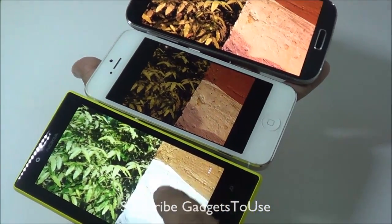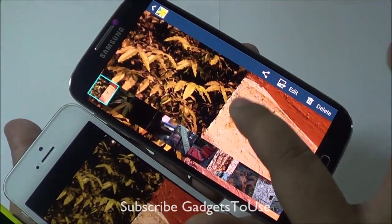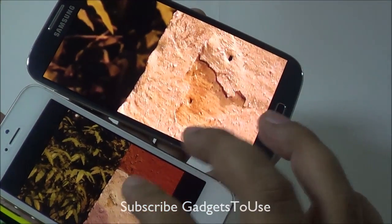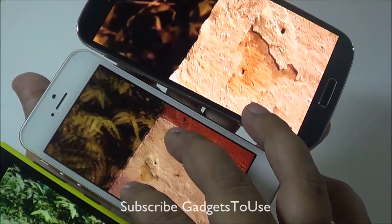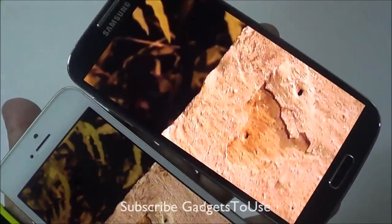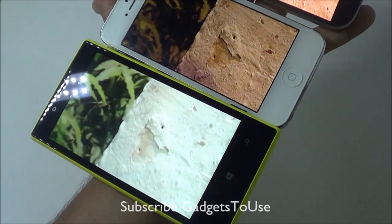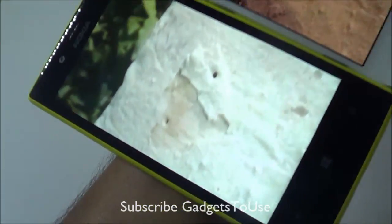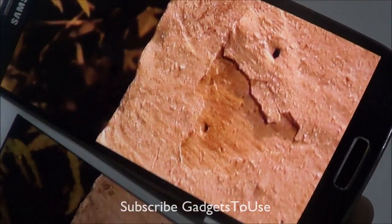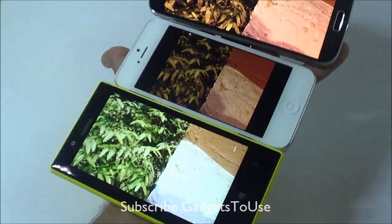Again, the photo looks much better on the 720 as compared to iPhone 5 and Samsung Galaxy S4. If we actually zoom in on this particular photo, we can see certain details of the pillar which have been captured nicely on Samsung Galaxy S4. If we zoom this photo on iPhone 5, the details are much clearer and sharper compared to the S4. If I compare it with the photo captured on the 720, it is not very clear and crisp in terms of details compared to the iPhone 5 and S4 photos.